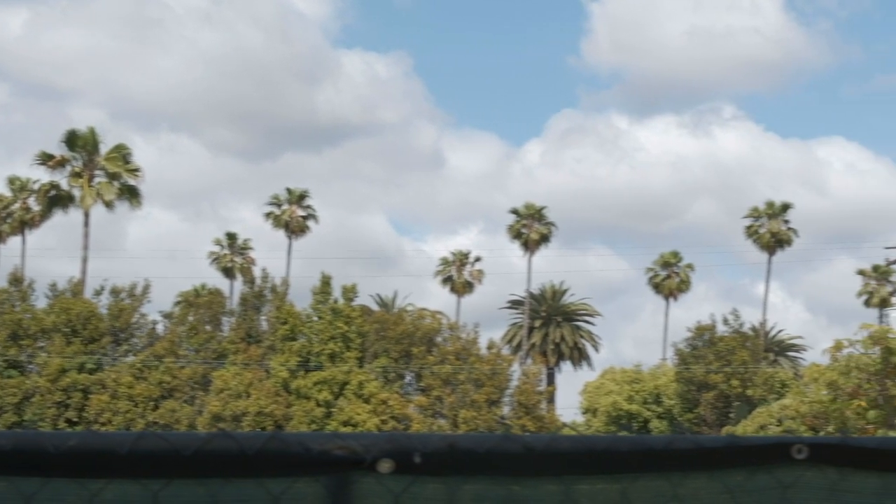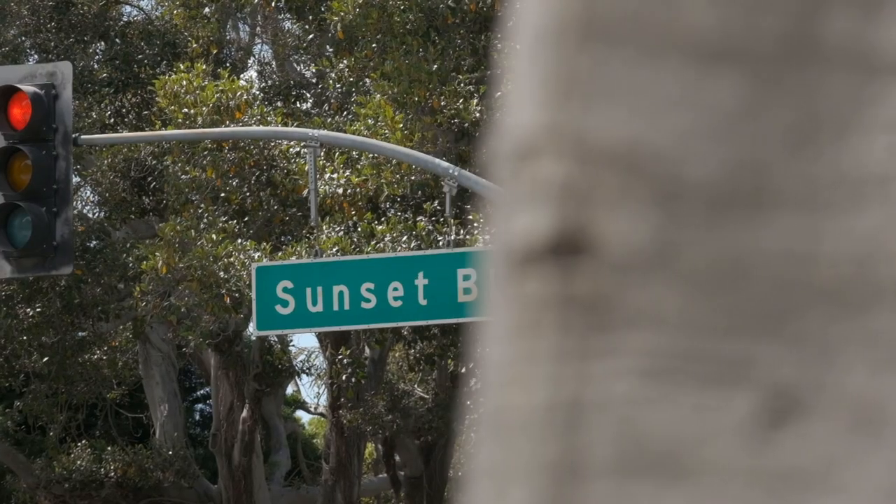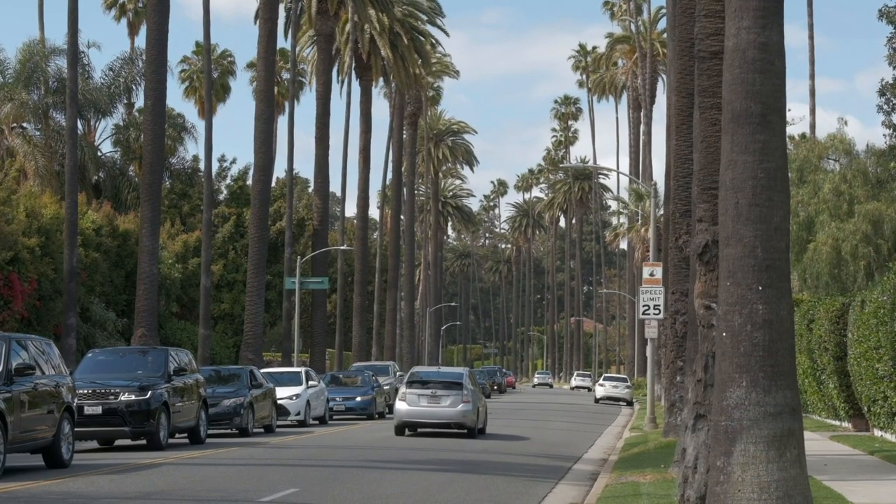For a classic LA shot, I'm thinking palm trees going down the street at sunset. This will be a really good test because at sunset you've got incredible dynamic range, color gradients, and with the palm trees you've got finer details and shadows to play with. These are elements that make cameras work hard and will give us a good comparison between the two. I found a street just off Sunset Boulevard — perfect with tall trees, a picture-perfect postcard LA shot.